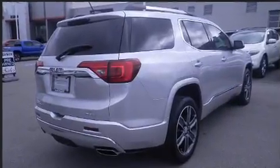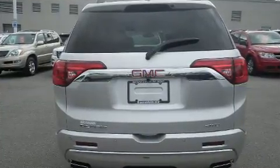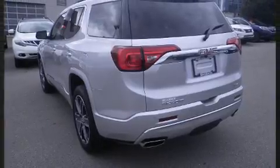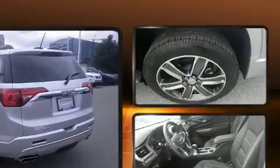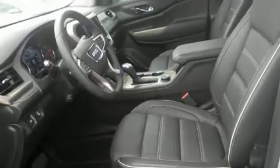Drive comfort and convenience were prioritized within, evidenced by amenities such as front and rear reading lights, heated door mirrors, and power seats. Third row seats provide an even greater maximum passenger capacity.